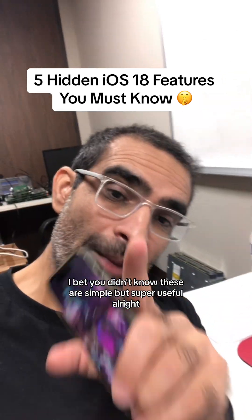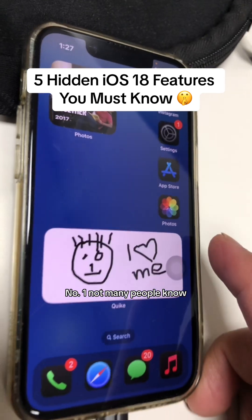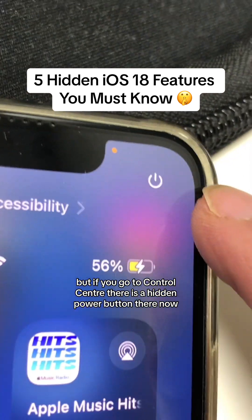Five hidden features in iOS 18 — I bet you didn't know these. They're simple but super useful. Number one: not many people know, but if you go to Control Center, there is a hidden power button there.